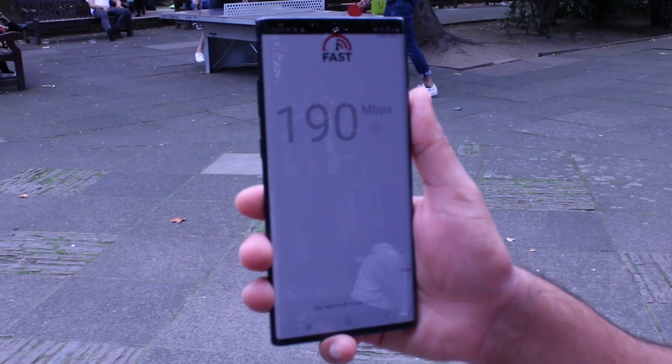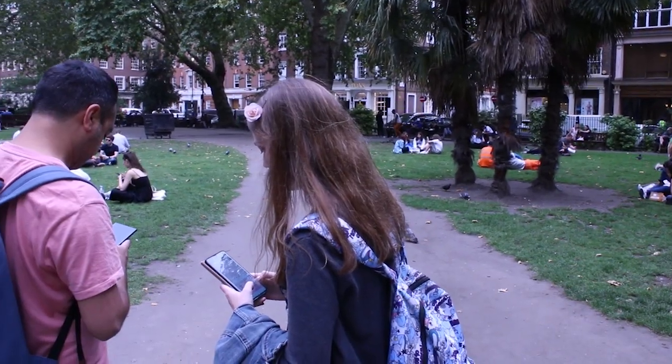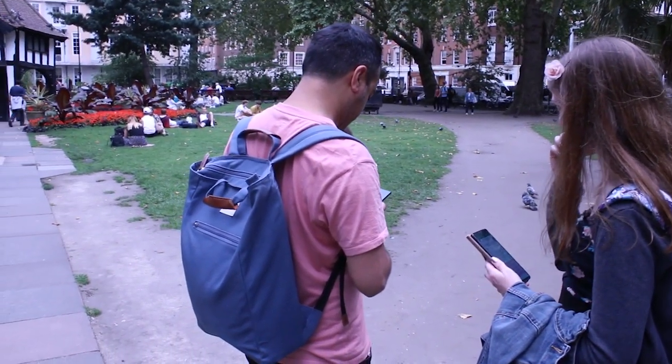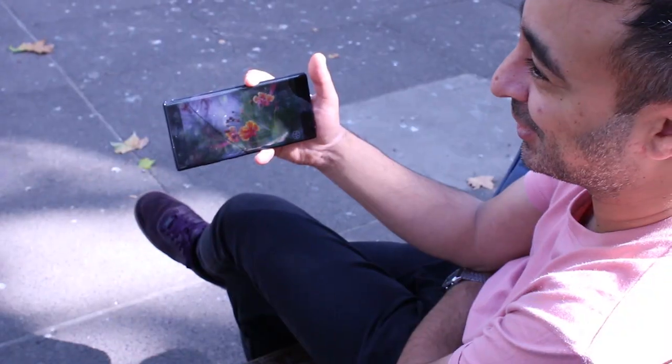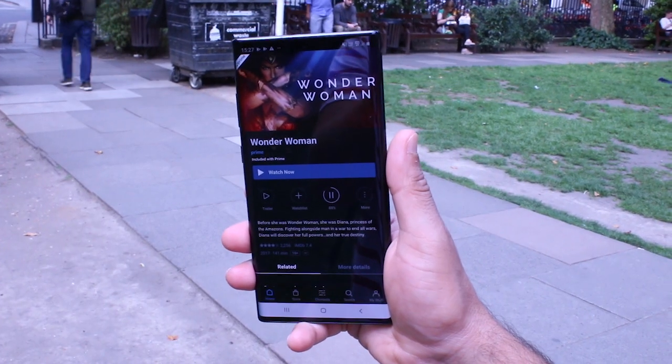If you're signed up with a 5G plan, you can access a world of super-fast mobile speeds with the Note 10 Plus. We tested on EE's 5G in central London and were pretty impressed — whether it's seamlessly scrolling through YouTube on a park bench, or downloading a whole movie in seconds to get set for your commute, the speeds really were super-fast.